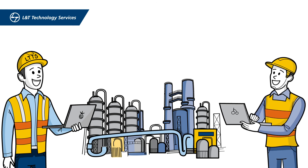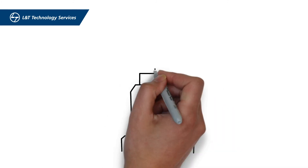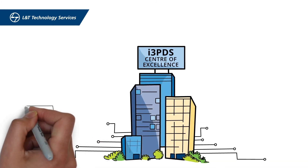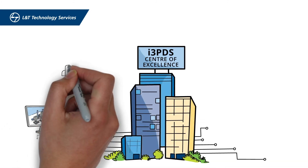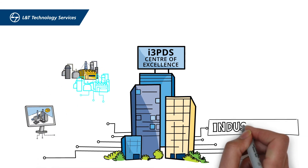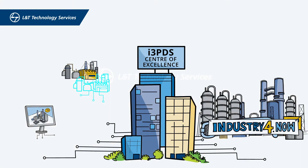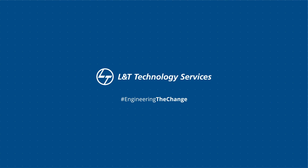After the commissioning is complete, we ensure digital documents handover is completed. Powered with our dedicated i3PDS center of excellence for intelligent 3D modeling and digital services including creating digital twins, LTTS is the right engineering partner for your transition to industry 4.now. Let's engineer the change together.